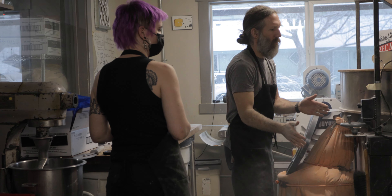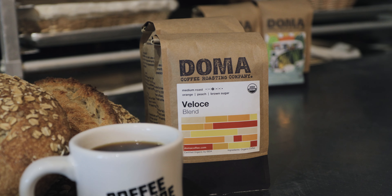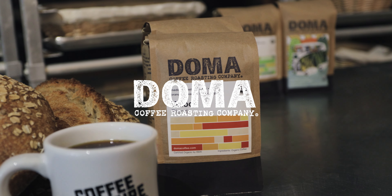The best ingredients, the best coffee, and the love we put into every product — that's what makes the Grain Shed and Doma special.